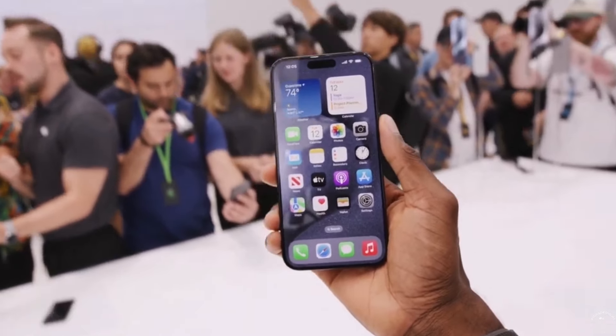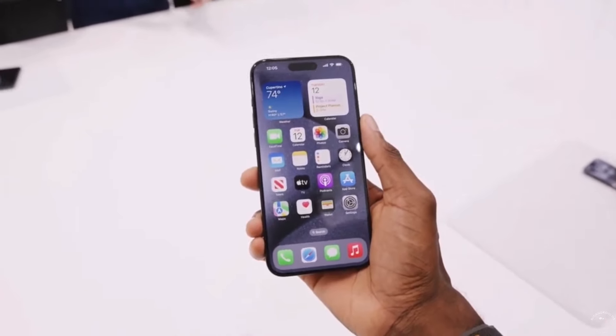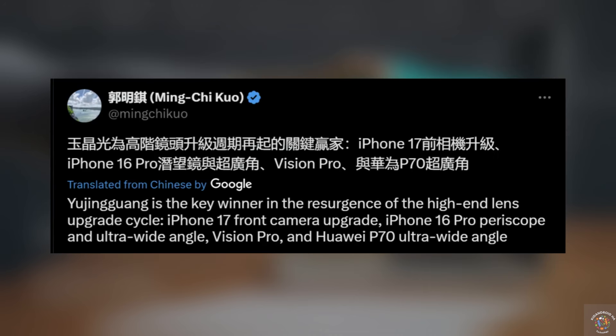The bigger iPhone 16 Pro Max is rumored to feature brand new 48-megapixel wide and ultra-wide cameras. This leak, which originated from a reliable source on Wipo, essentially confirms what Ming-Chi Kuo predicted earlier this year about the camera upgrade for the iPhone 16 Pro and Pro Max models.